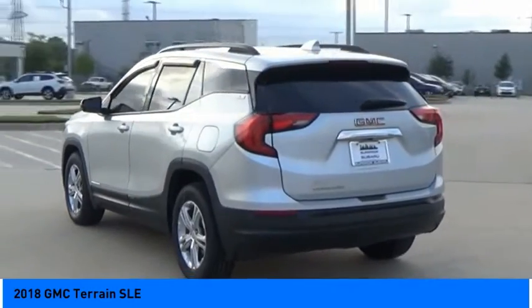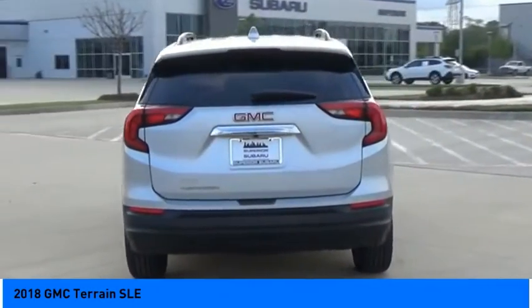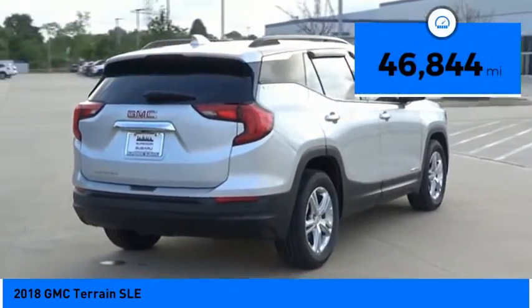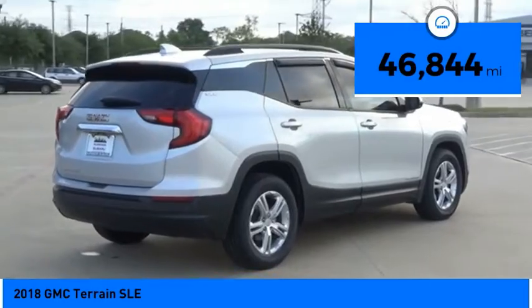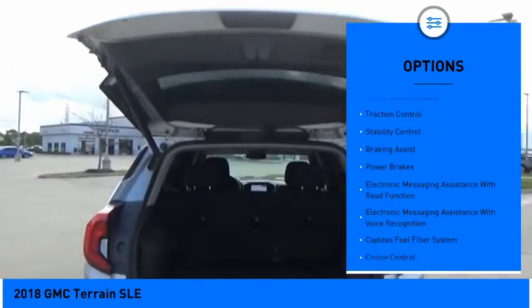An EPA estimated 32 highway MPG is not bad either, and it is priced below $30,000. This vehicle has less than 50,000 miles. Here are some of this vehicle's great options: active grille shutters, traction control.